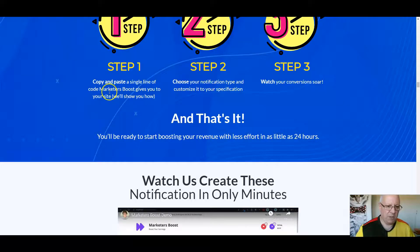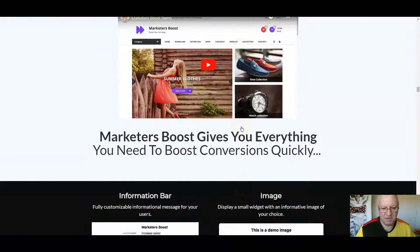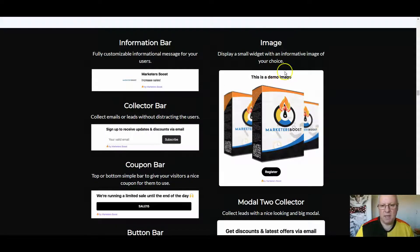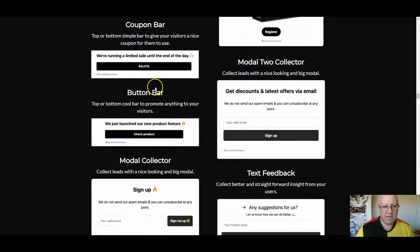How does this work? Obviously, copy and paste a single line of code. Choose your notification types and watch your conversions soar. There's another chance to see the demo video there if you missed it. This is basically all the stuff you're going to be getting with this: an information bar, a collector bar to collect emails or leads without distracting users, a display widget with an informative image of your choice, a coupon bar for running a limited sale, and a button bar.